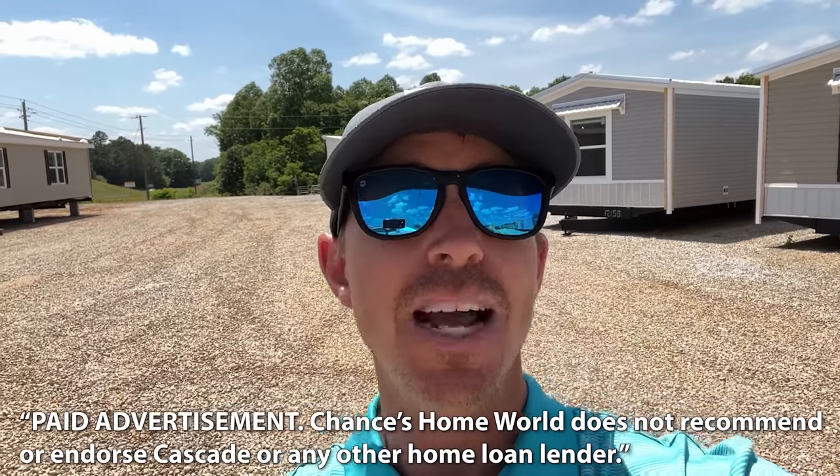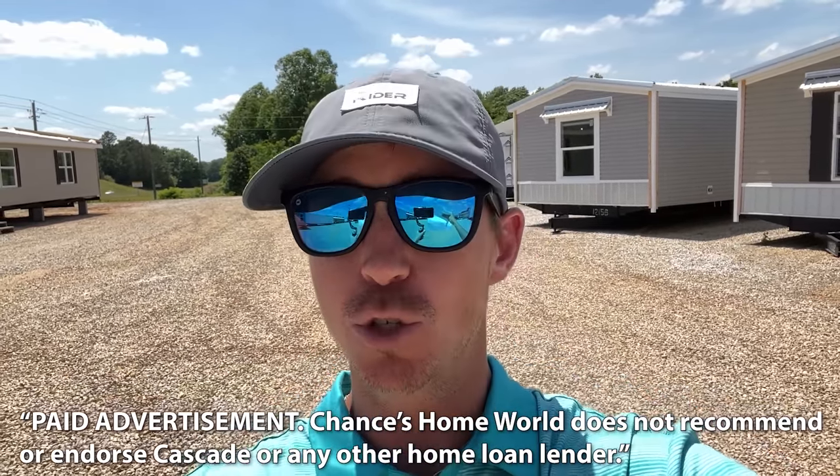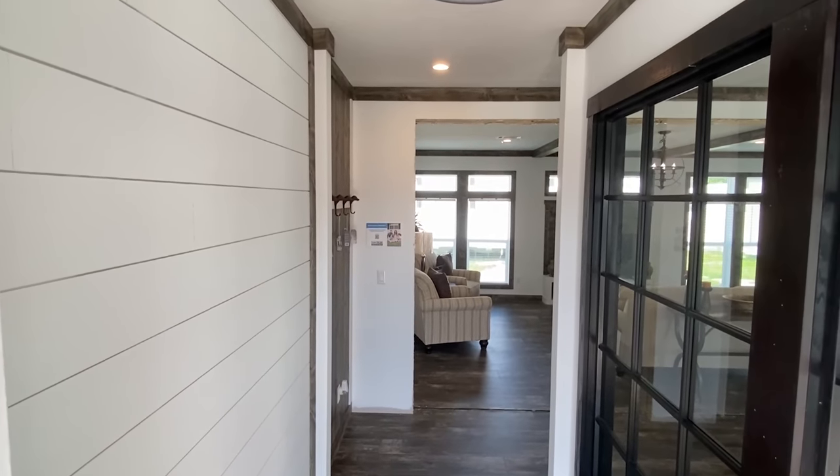Today's video is brought to you by Cascade Financial. Cascade has specialized in manufactured and modular home loans for over 22 years. Their team of manufactured home loan experts can tailor a loan that perfectly fits your needs.